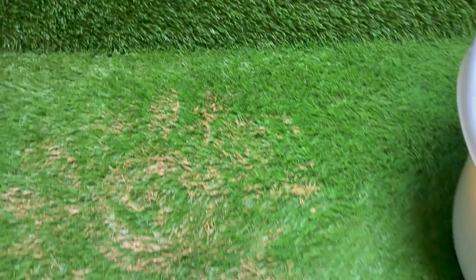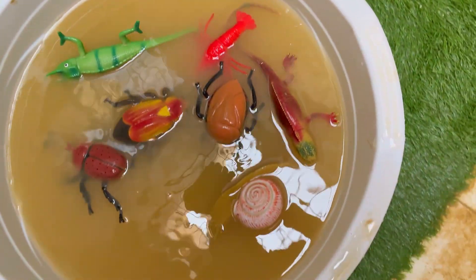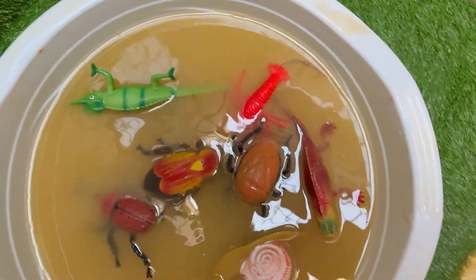Every creature tells a story of evolutionary wonder. Behold the dazzling metamorphosis of insects, transforming from crawling larvae to winged adults in one of nature's most magical processes.